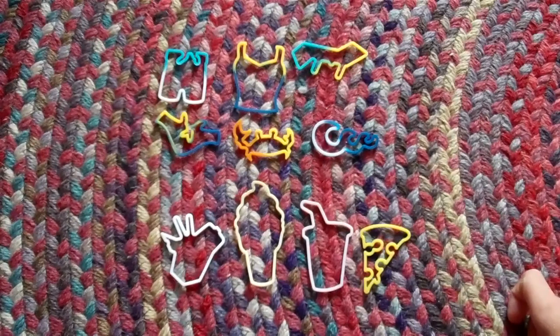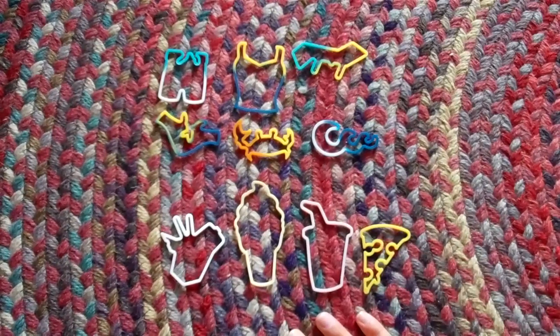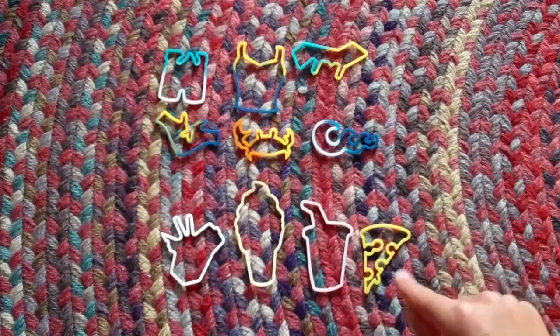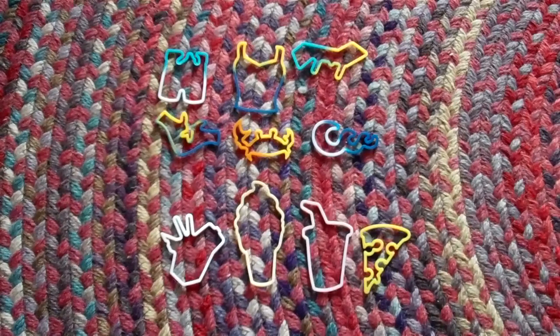I also have just four of the Fast Food ones — the Chinese takeout, the frozen yogurt, the smoothie cup, and the pizza. I really like Stretchy Shapes, they are awesome, they are like the best. Thanks for watching, bye!